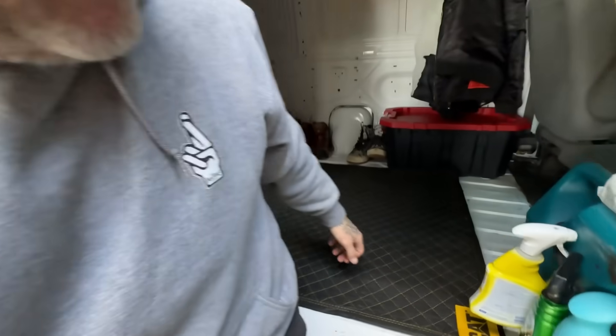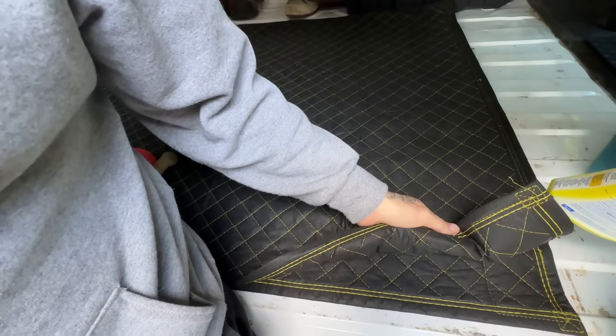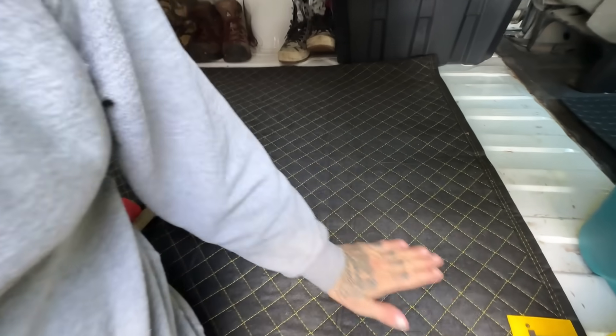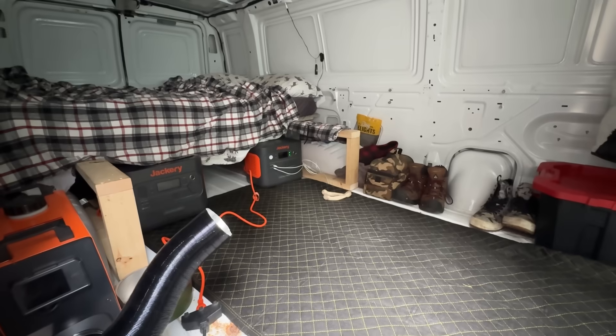All I did with these mats is shook them out and flipped them inside out — that way the dirty side's on the inside because this side's nice and clean. When this side gets dirty I'll wash the whole thing. Took the blower and blew all the dirt right out the back. And we're charging up the last battery.